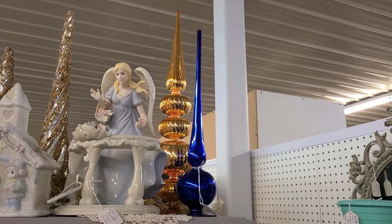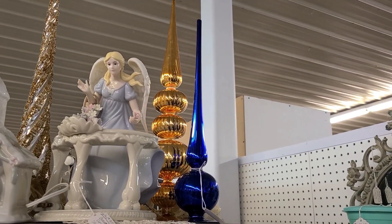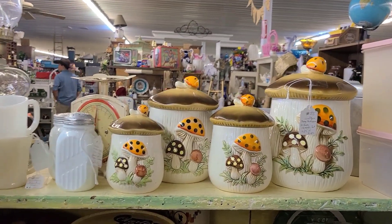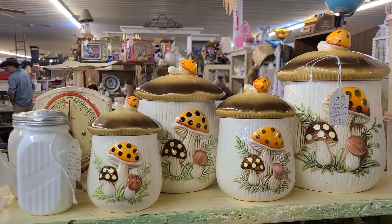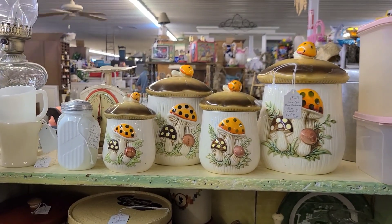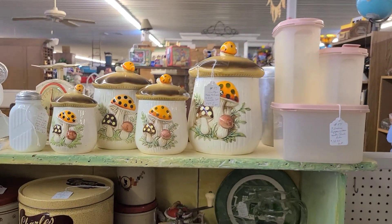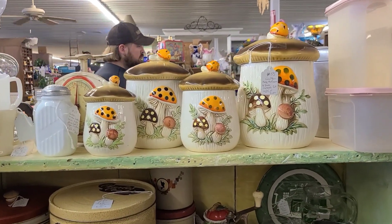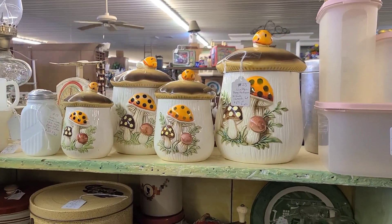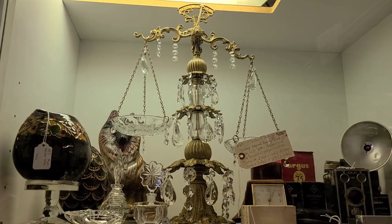Here we have some pristine mercury glass Christmas tree toppers and I have never seen them in these colors — there is a blue and the one in the back is more of an orange rather than gold. These are actually a really good price. If you guys are near Farmington, Missouri, go get them. They were $85 for the whole set of four Merry Mushroom canisters. These are very hot right now — they're getting even more popular.